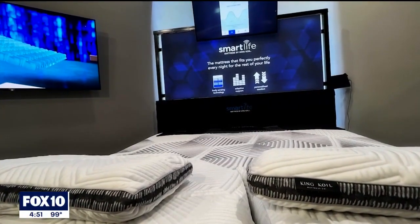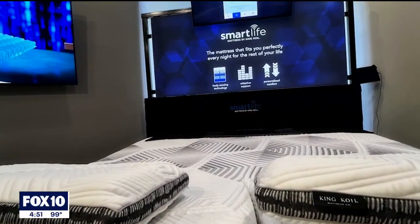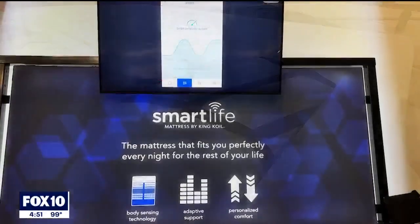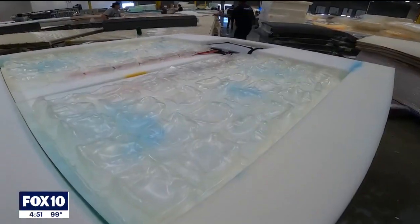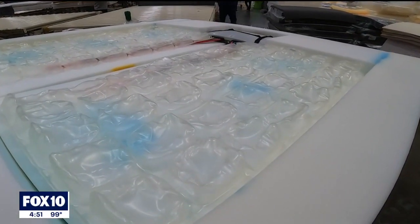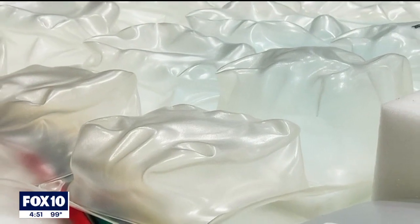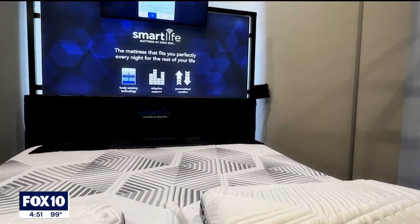Smart Life is the technology leg of what we like to focus on here at King Coil. Smart Life is a product that really utilizes technology to the utmost. A consumer can get feedback via an app, and it also allows them to set up the mattress. The mattress is made up of 40 individual cells per sleeper, so if you have two people sleeping on the mattress, that's 80 individual comfort cells that can be set up individually for the consumer.